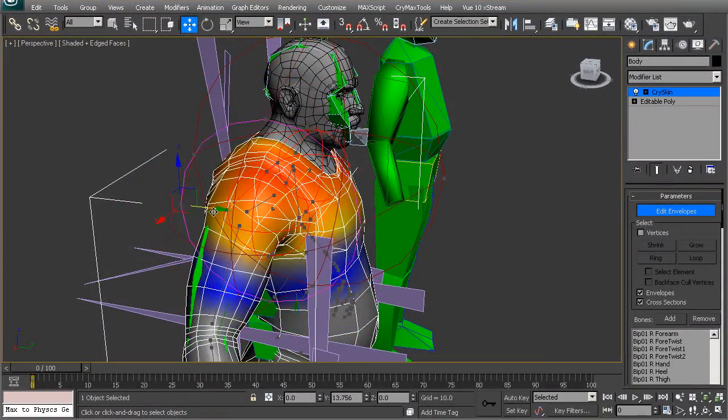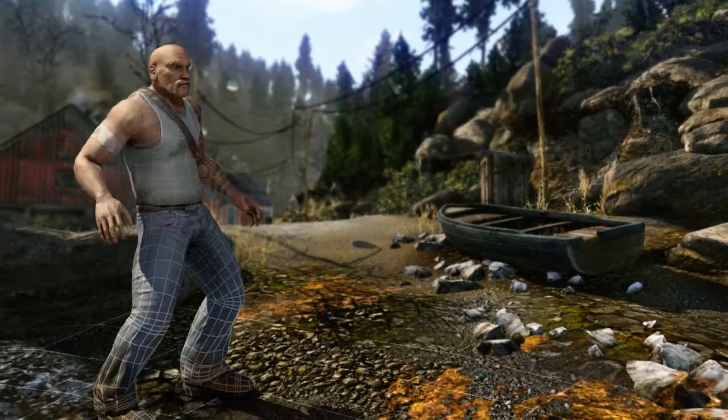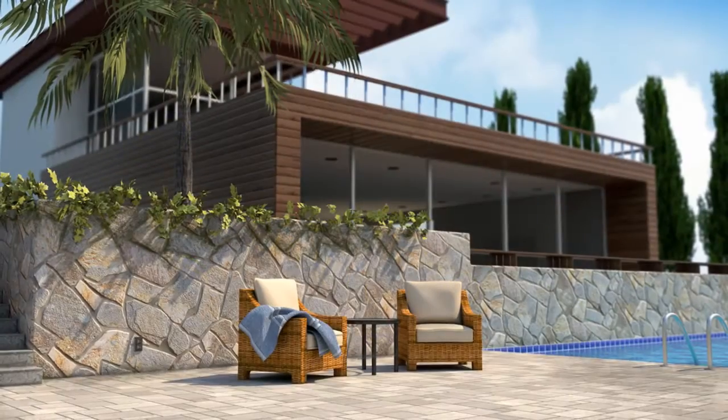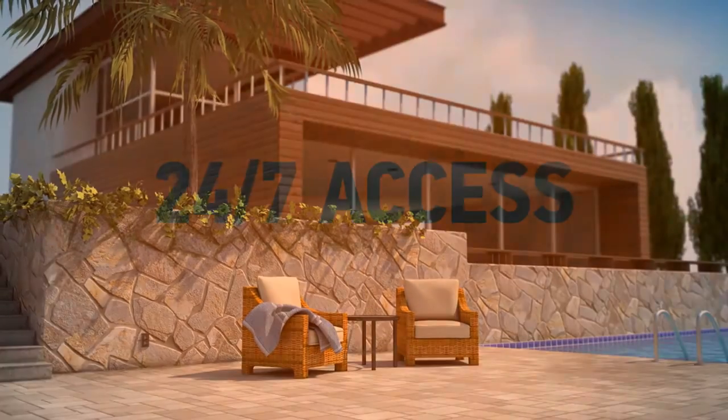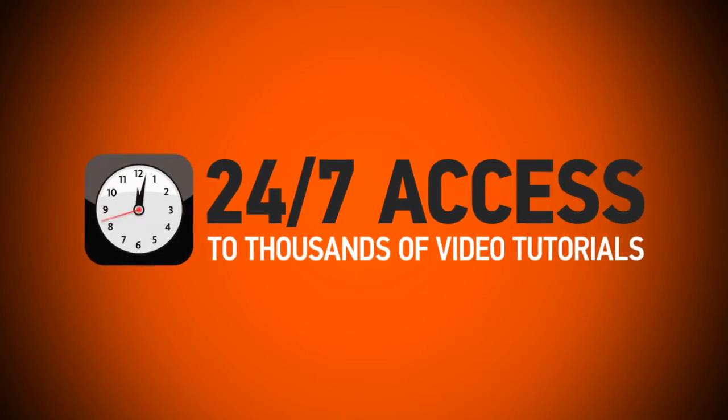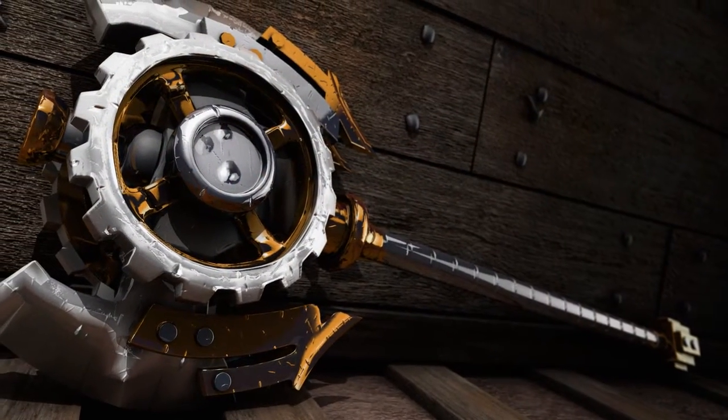Watch 3ds Max training from our award-winning instructors that teach you the why, not just the how, and learn the skills you need to know to create stunning work. Learn on your time with 24/7 access to thousands of video tutorials and get hands-on learning with every project file you need.